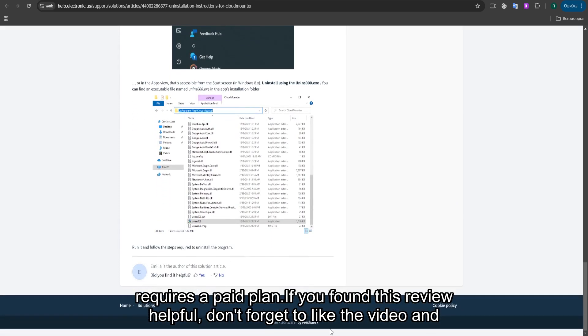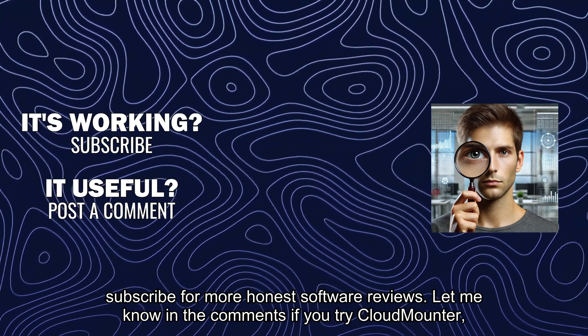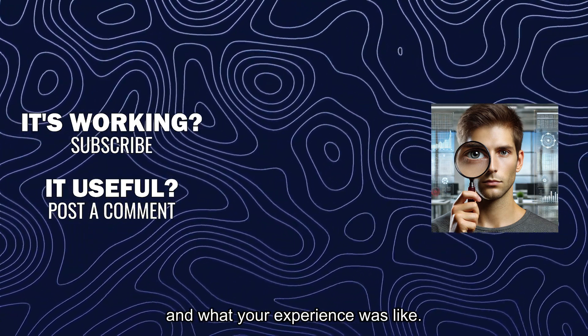If you found this review helpful, don't forget to like the video and subscribe for more honest software reviews. Let me know in the comments if you've tried CloudMounter and what your experience was like.